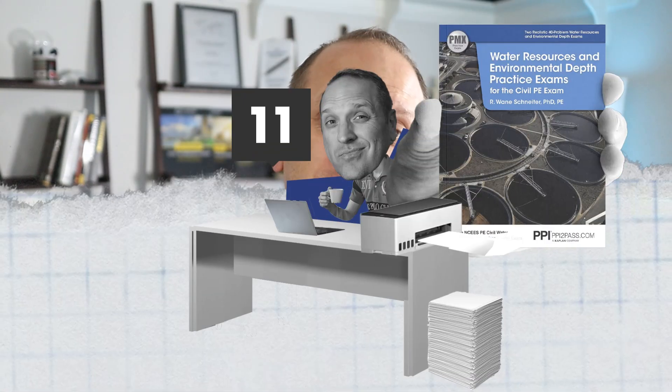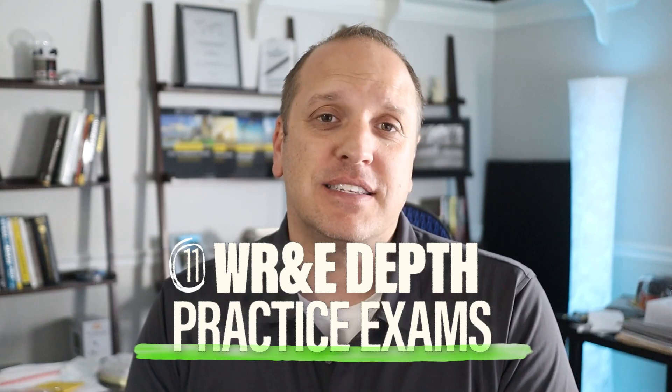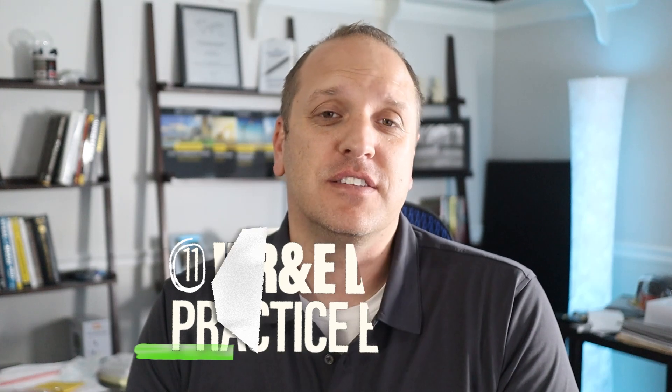Number two on our list is the Water Resources and Environmental Depth Practice Exam by PPI. They have two practice exams, each with 40 questions. Yes, it was created for the older water resources exam, but since the exam is really depth-only now, this is still good practice and will test your knowledge of water resource topics. It comes with step-by-step solutions for each question, plus comments from the authors explaining shortcuts to save time where you can.